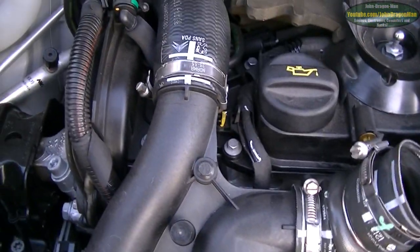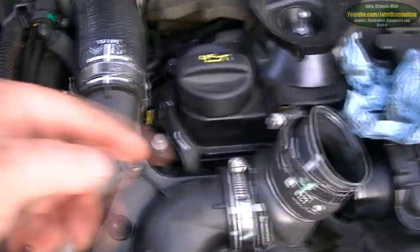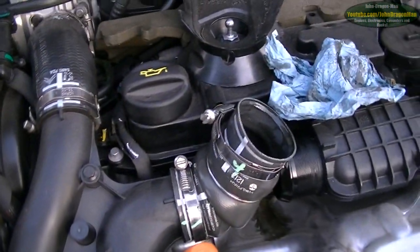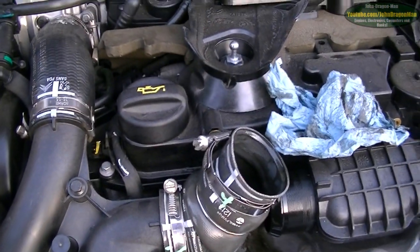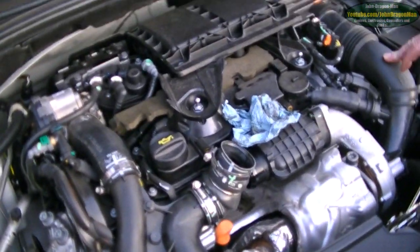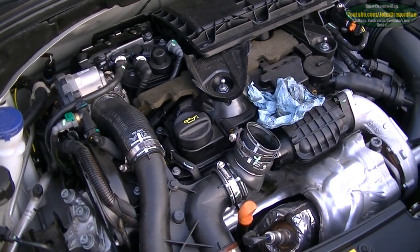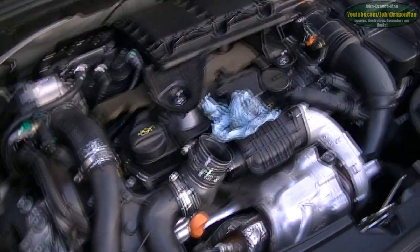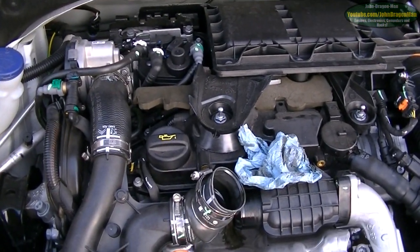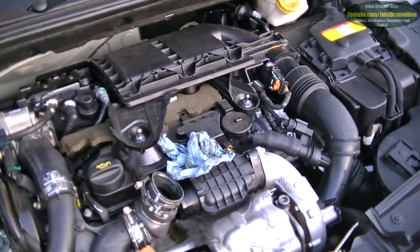So guys and girls, if you've got a DS3, you want to check that out. All you've got to do is just take the one Jubilee clip off and the engine cover, which just pulls off. This engine is shared in a lot of Citroens and Peugeots and is generally referred to as the 1.6 HDI. This is the eHDI with the auto start-stop, although the auto start-stop isn't used as much because this is a manual.